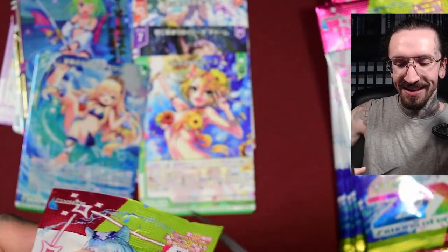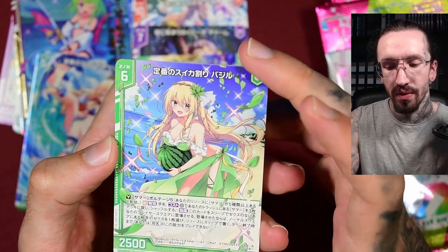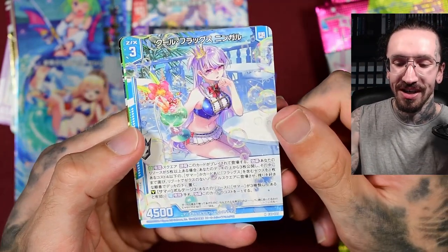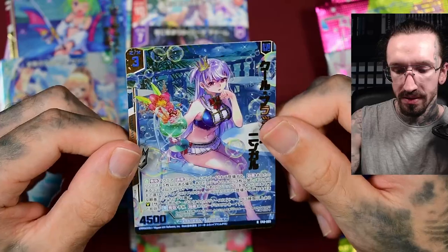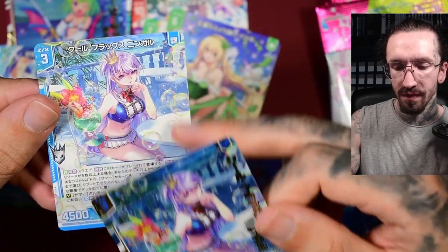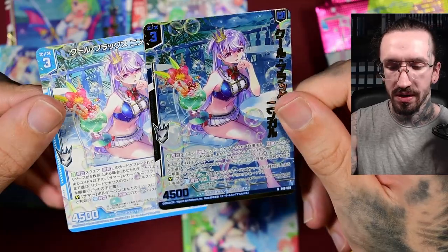Recently they introduced the SSR rarities too, and I think the SSR is also available as a secret rare. It got so confusing with all the recent changes in rarity distribution. Anyway, she looks nice — we pulled her regular version. They put the name of the card to the side. It's a bit dark, this foiling, but it's not looking bad.